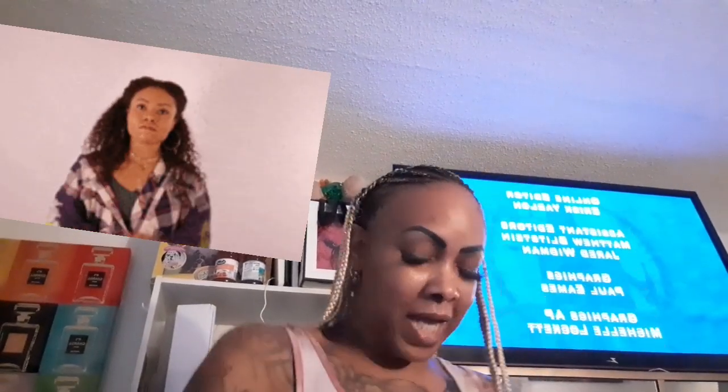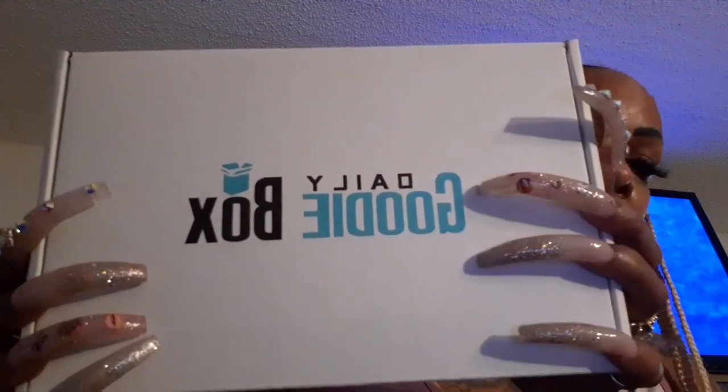Hey dolls and gents, I have PR mail from Daily Goodie Box. What I did was I signed up on a couple of websites to review products for them, and I got approved because I received a Daily Goodie Box. This is my first time ever receiving one of these, so let's get into it and see what's inside.